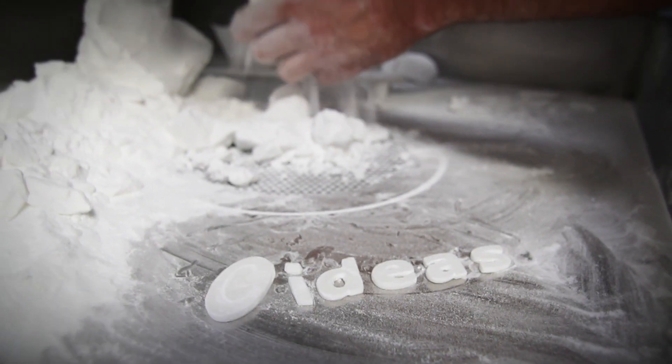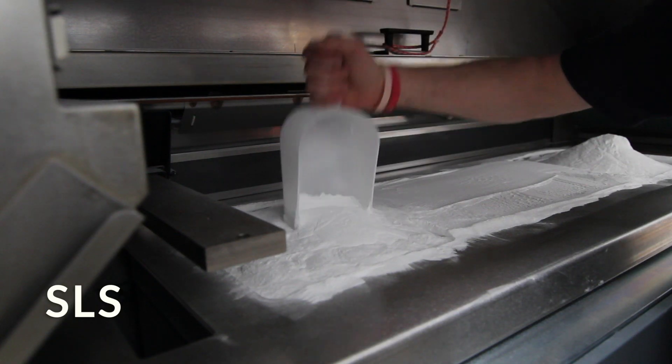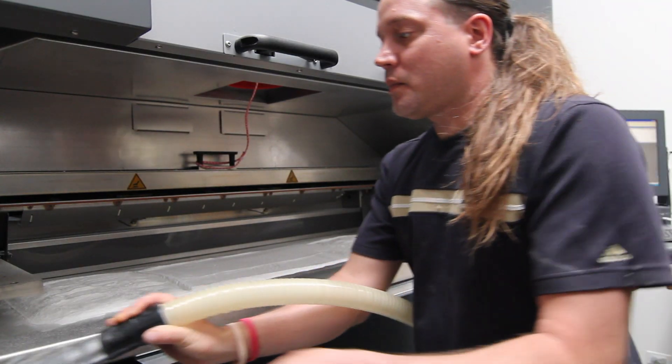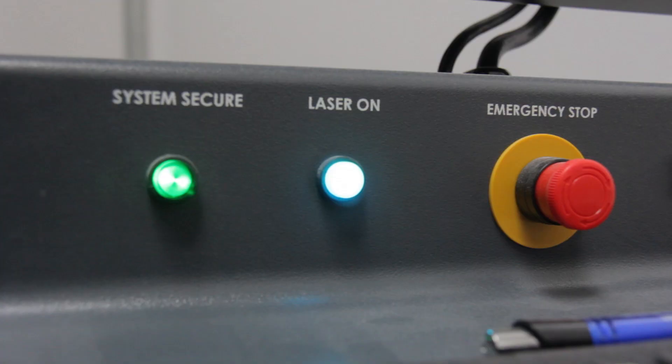The SLS process is a powder-based process which uses powdered nylon that has the consistency of baby powder. We inert a large chamber with nitrogen, and a 70-watt CO2 laser imprints the image of each layer into the powder by melting it.